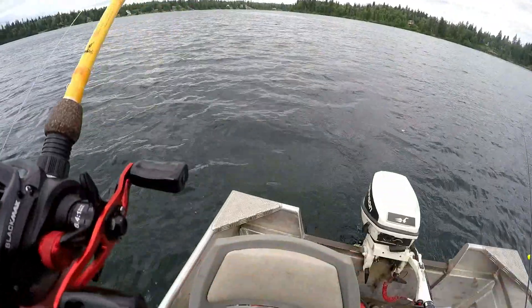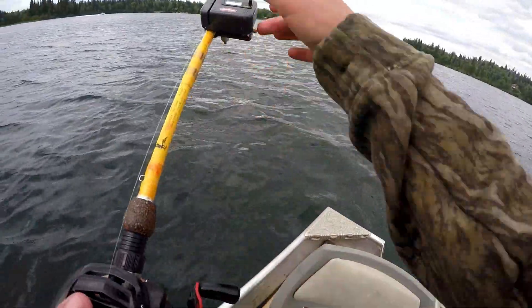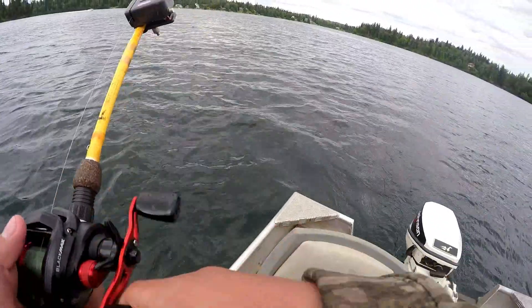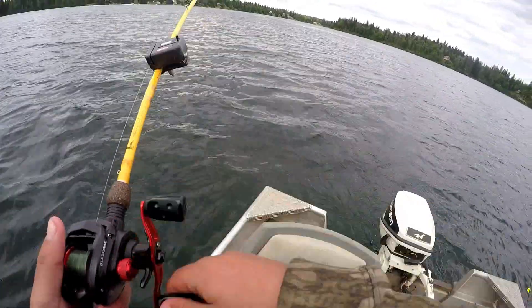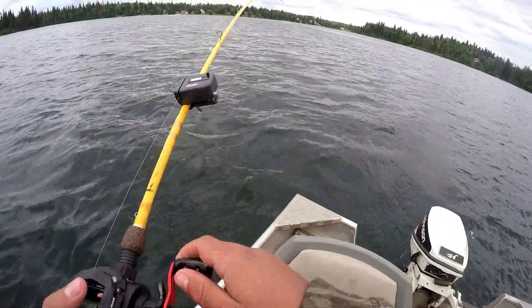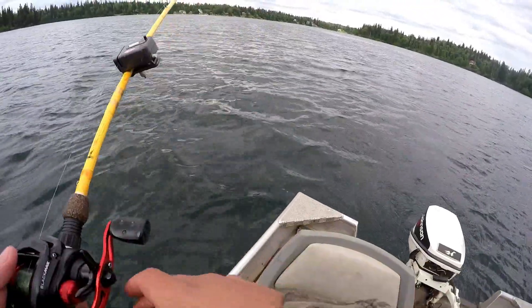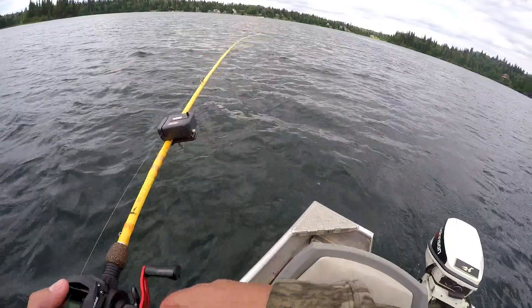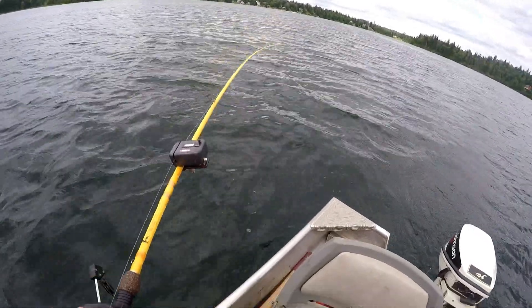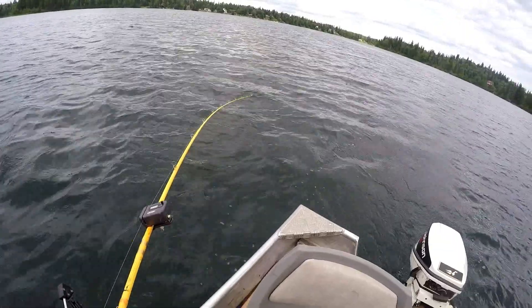Hopefully this one's a nice size. Don't get too many big kokanee, but maybe today'll be the day. Don't get big kokanee in this lake anyway. Get some nice kokanee at some of the other lakes. He might be gone, honestly. Oh yeah, he's still on there, just skipping along the surface basically.